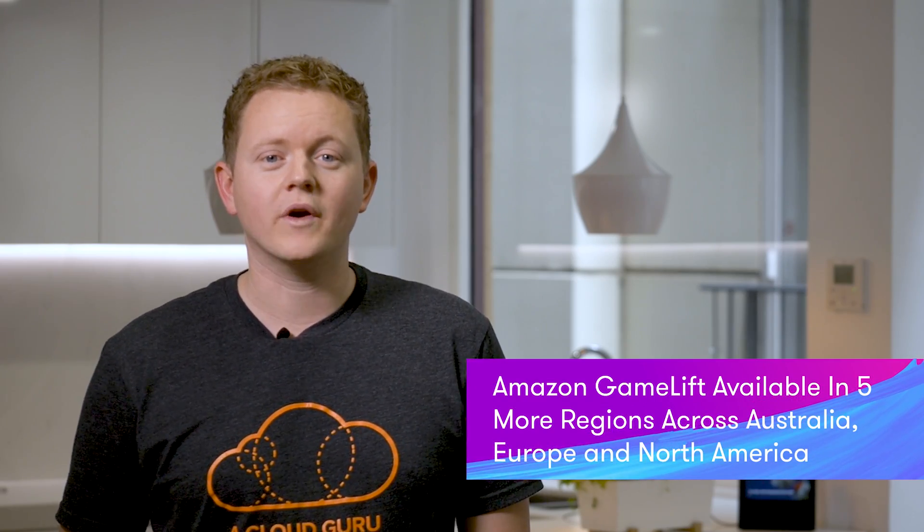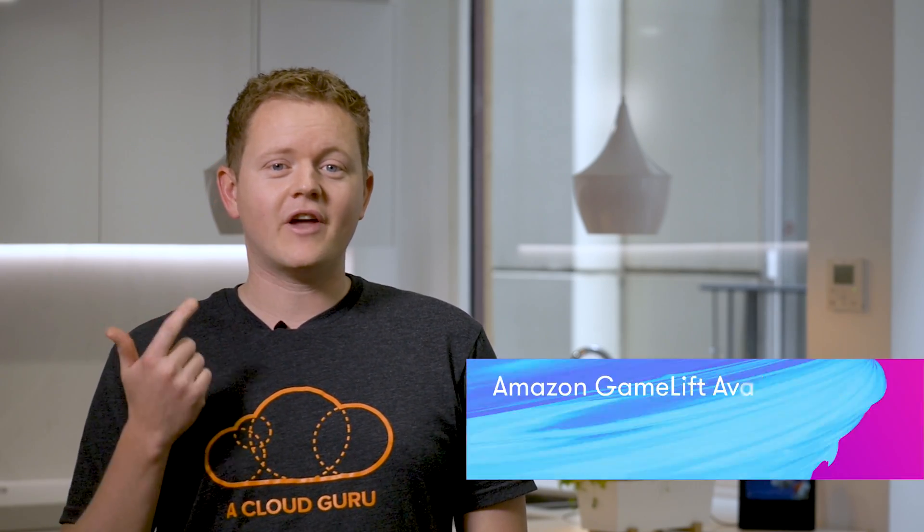Amazon Gamelift now supports game deployment to five more regions — Sydney, London, San Francisco, Ohio, and Montreal — making Gamelift available in 14 regions worldwide. You can also peer the VPC that controls access to your Amazon Gamelift fleet with any other AWS VPC, such as a VPC containing your authentication or payment services. This means you can now safely direct traffic between the peer VPCs without going out over the public internet.